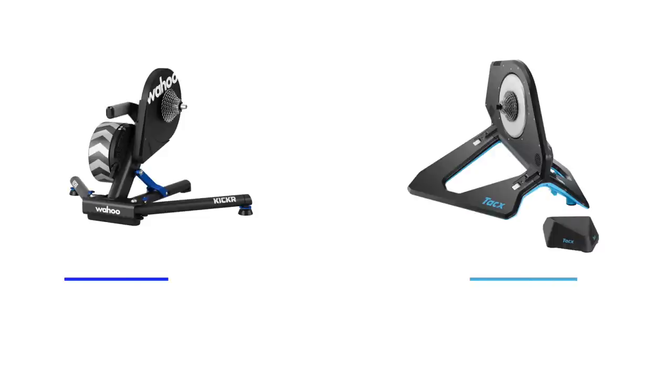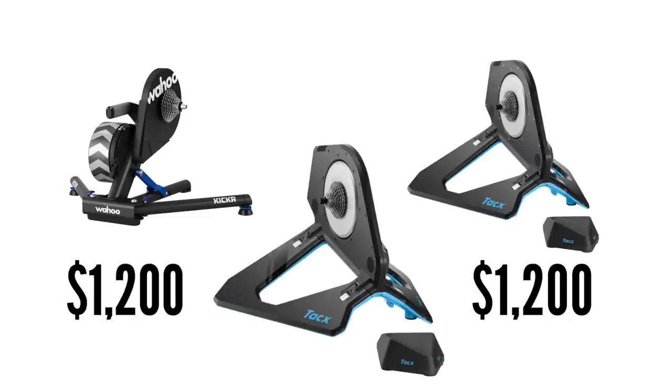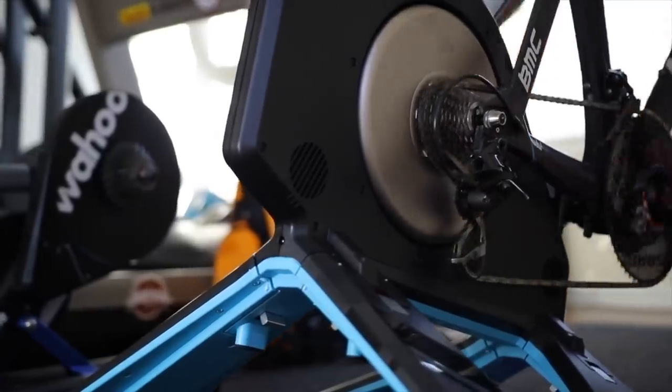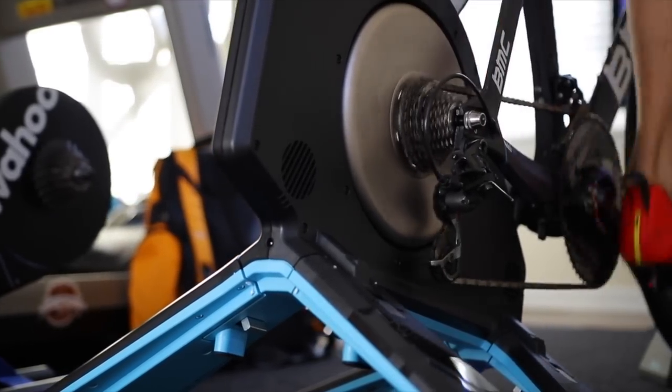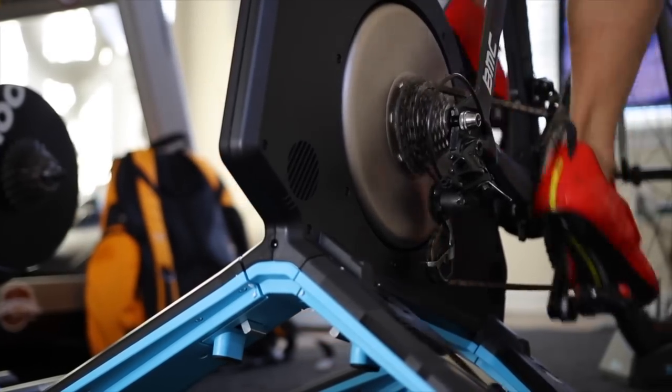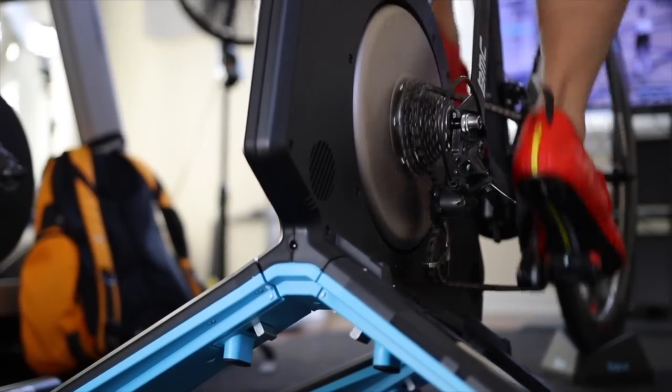The Kickr 2018 and Neo 2 retail for the same price — $1,200. The Neo 2T, which is an update to the 2, retails for $1,400, so $200 more. The Neo 2 and 2T are practically the same. The main difference is Tacx addressed the wheel slippage issue the previous Neo 1 and 2 had, something I personally experienced only when climbing very steep gradients like 10-plus percent. For simplicity, when I say Neo, I'm referring to the Neo 2 and 2T, and when I say Kickr, I'm referring to the Kickr 2018 model.